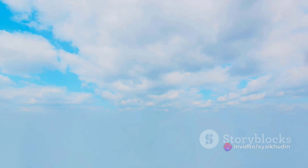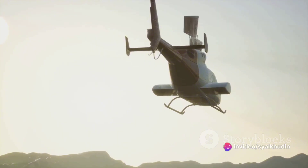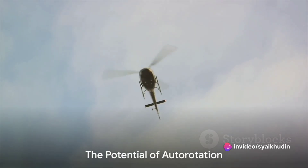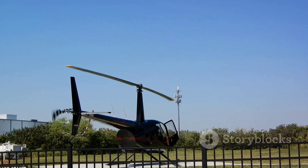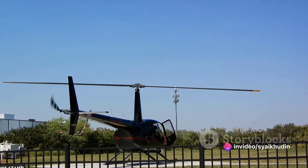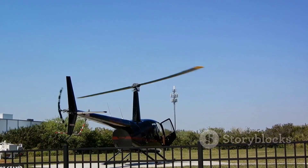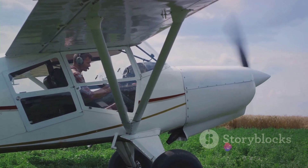In conclusion, a helicopter engine failure doesn't necessarily spell disaster. Thanks to the science of auto-rotation and the skill of the pilot, a helicopter can glide to the ground much like a bird landing from flight. Auto-rotation is a helicopter's secret weapon when its engine fails — by manipulating the angle of the rotor blades and harnessing the physics of lift and drag, a helicopter can use the upward rush of air to keep its rotor spinning and slow its descent. Skilled pilots can then use this process to land the helicopter safely, even without engine power.